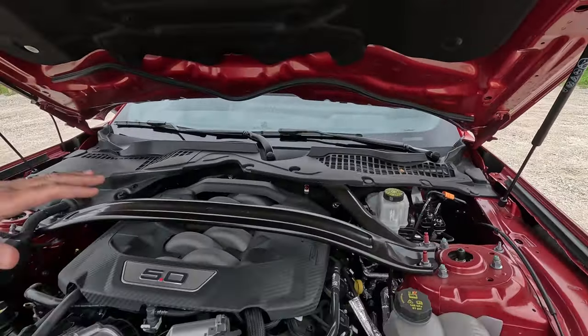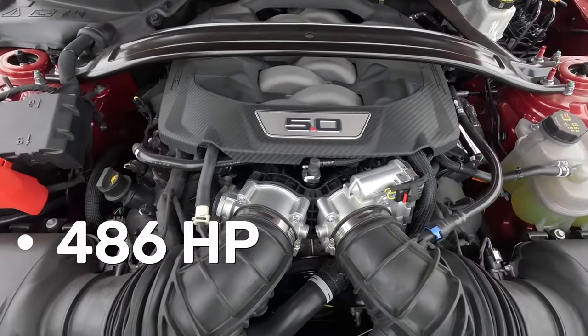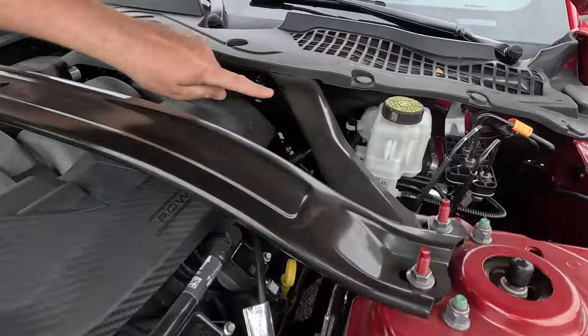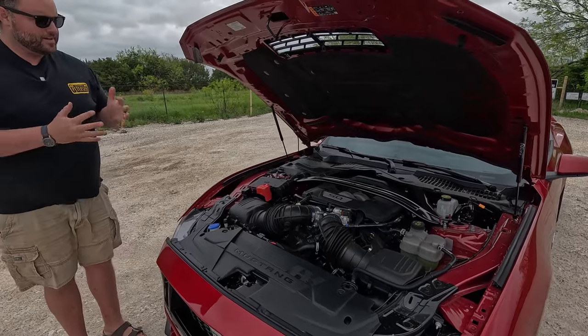This is the fourth-generation Coyote V8. This particular configuration with the performance exhaust is good for 486 horsepower and 418 foot-pounds of torque. You'll notice it's got a big strut brace and one hidden under the cowl as well — it's triangulated, and it shows when you drive this car. It feels like it's one piece. Notable improvement from the previous generation.